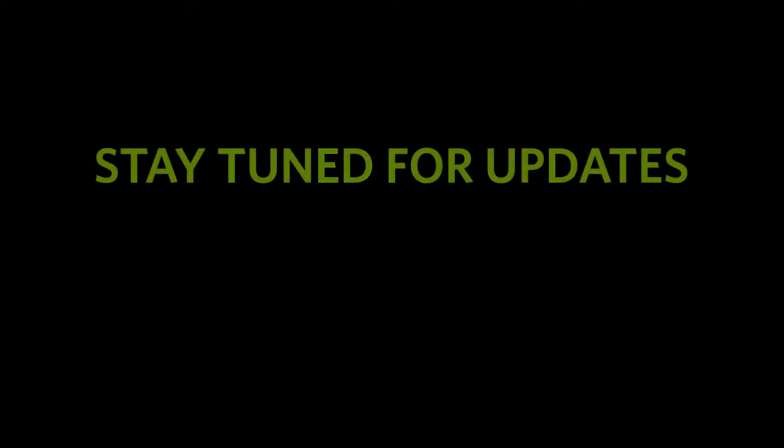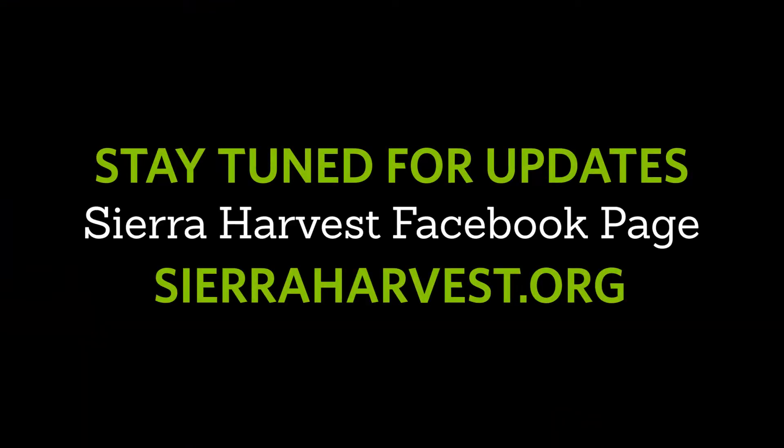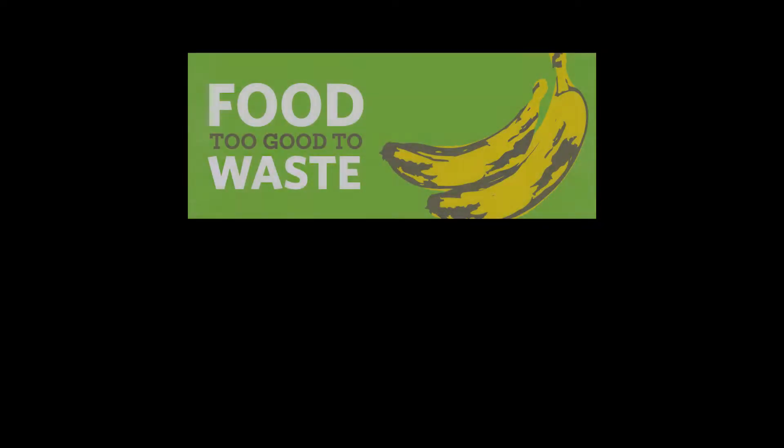If you want help building your compost pile at home, go to sierraharvest.org and sign up for a home garden consultation with me, Farmer Emily. Stay tuned on the Sierra Harvest Facebook page or our website for updates on what's happening this summer. We'll see you next time. Bye!